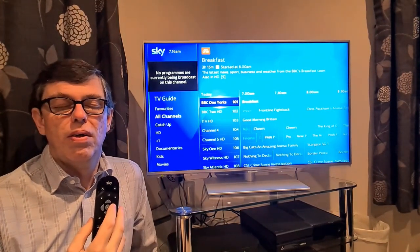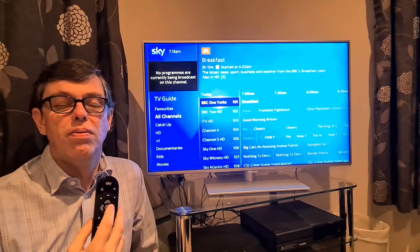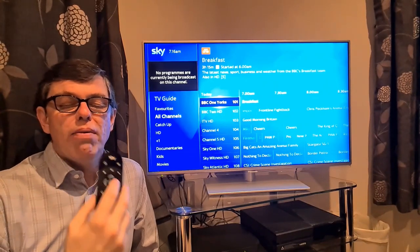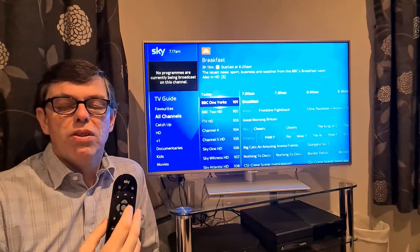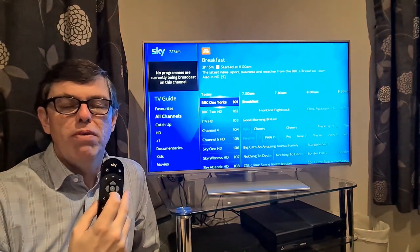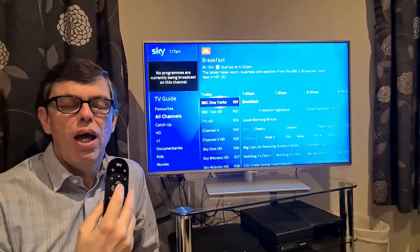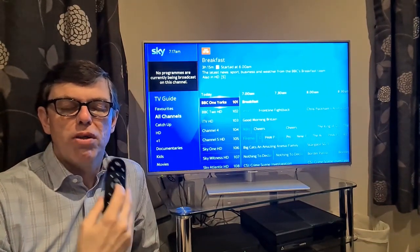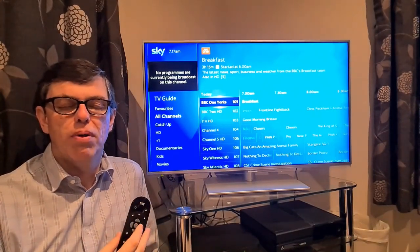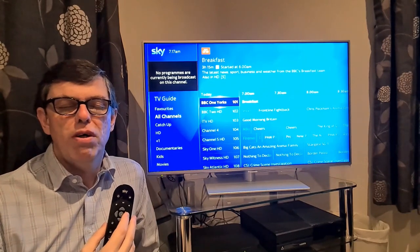BBC One York's 101. Select to view in mini TV. Press right for upcoming programs. Now I've got a grid layout where I can find different channels by moving up and down, and the different programs on them. I'm on the current program, so if I wanted to watch BBC One live now I would press select, but if I want to find out what's on in the future I'll move to the right.